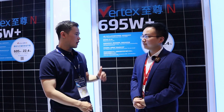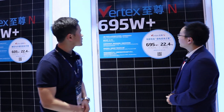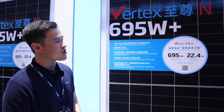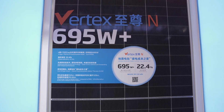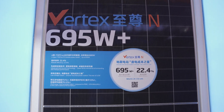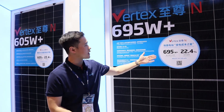For this event, Trina Solar has prepared some N-Type technologies. Look at this one — this is our N-Type product, NJ21C.20. Especially for utility scenarios, we can provide very high efficiency up to 22.4% and power up to 695W.